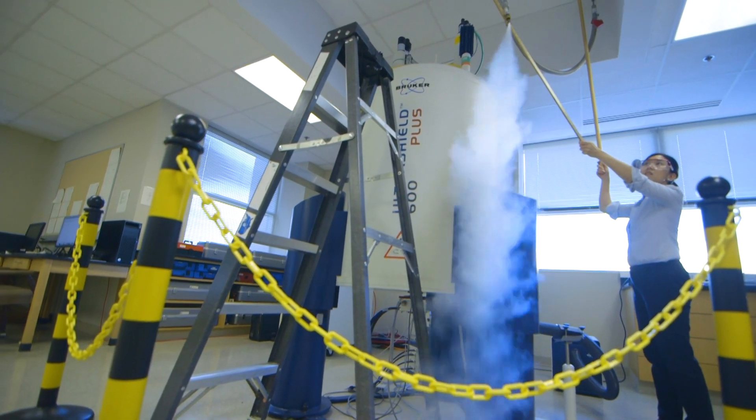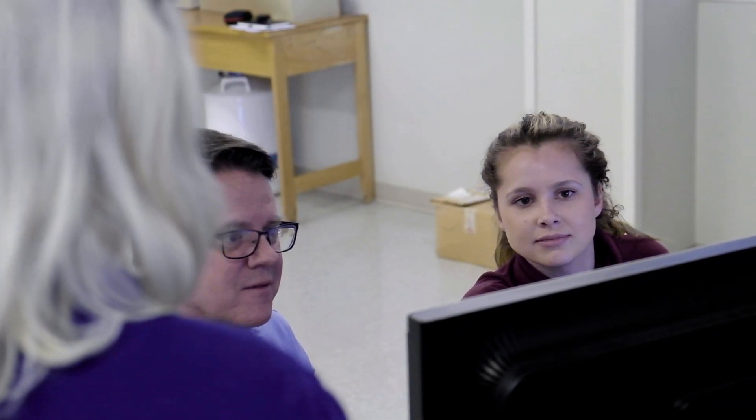The deaf program is so unique because of the access it provides to the equipment here, especially the NMR machines, and also it provides interpreting services on the spot. Everything here, they just provide so much support. I can't imagine if it were gone because it really keeps me motivated for my research.